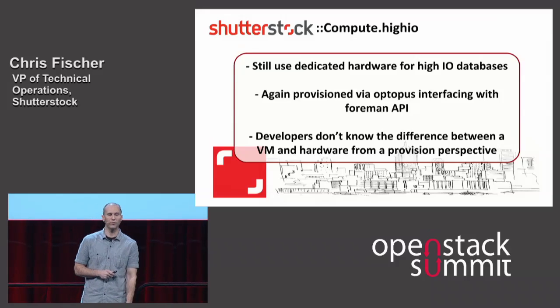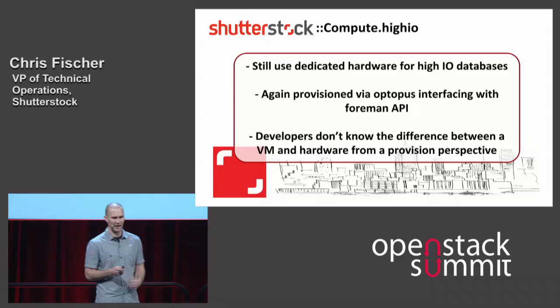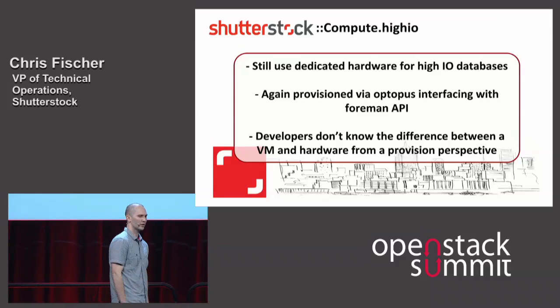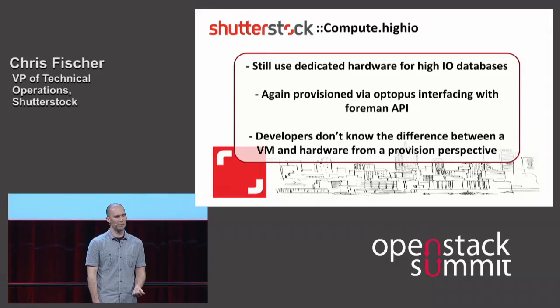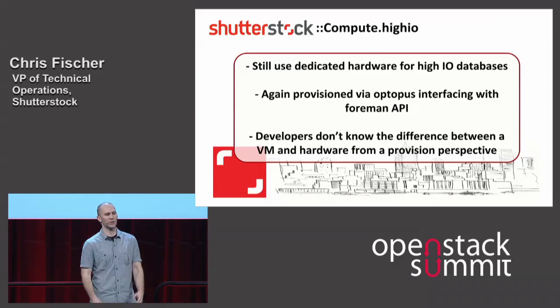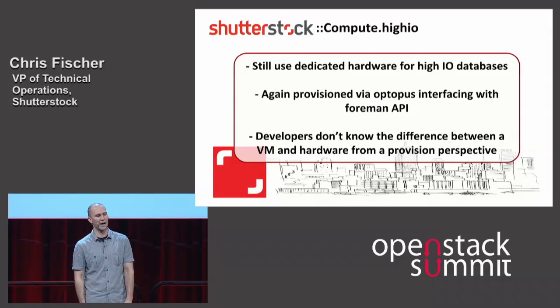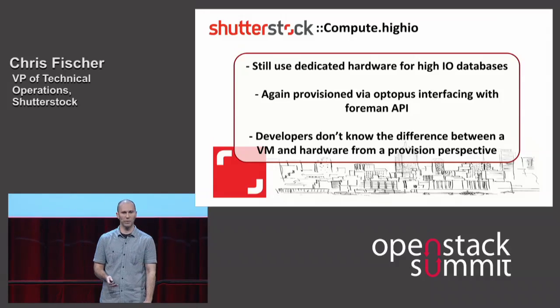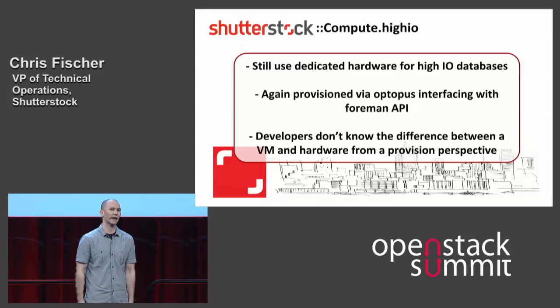We have the idea of high I/O nodes — these are still dedicated pieces of hardware provisioned via an API, but it's kicking off a job to Foreman. We use this for high I/O databases as well as some of our dedicated search instances. In environments where we're working with a large number of data points or the data needs to be truly persistent, we have this capability. From a development perspective, when we go to set up a multi-master MariaDB cluster or something in circular replication, people just literally do an API call and a hardware cluster of those nodes is spun up for them. We've got a lot of hope that in the future we can take some of the code we've written and integrate it back into working more directly as part of OpenStack.